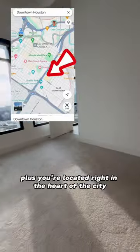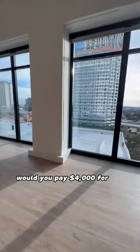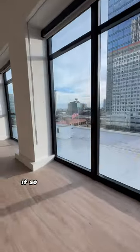Plus, you're located right in the heart of the city, which is super walkable. But what do you think? Would you pay $4,000 for this Houston apartment? If so, drop a comment below.